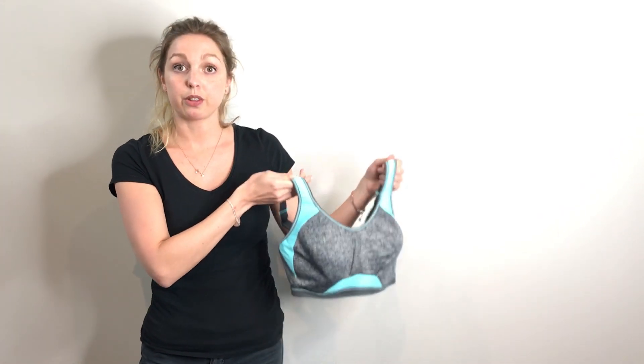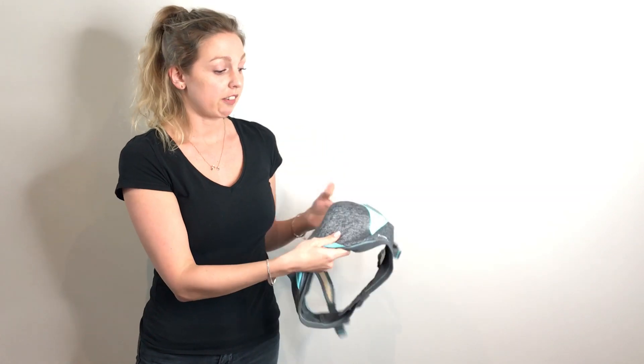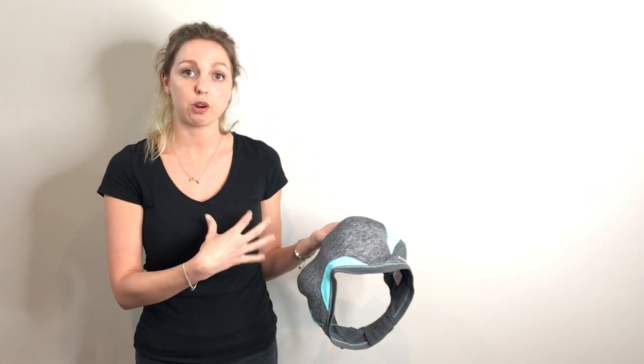We're going to be looking at the three main features of this bra. The first one being the cups — they're actually perforated, which helps airflow go through and keeps you cool.